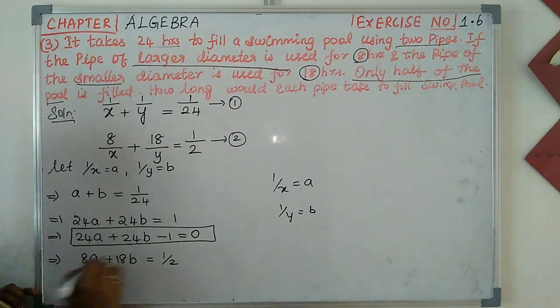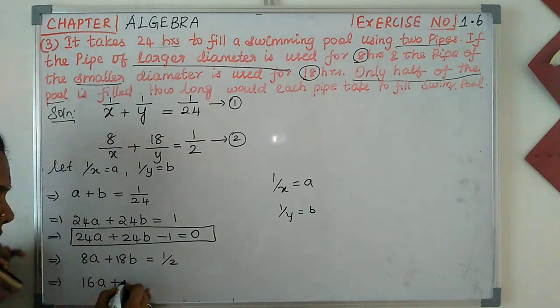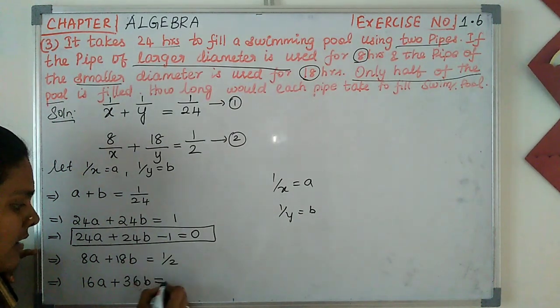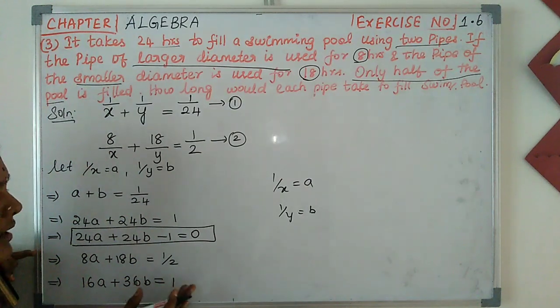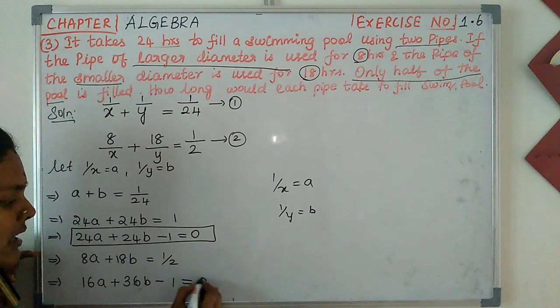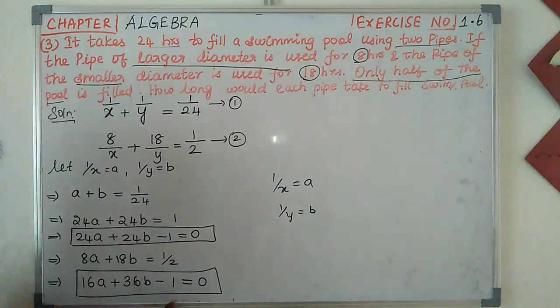Multiplying the second equation by 2 gives 16A plus 36B equal to 1. We now have two simultaneous equations: 24A plus 24B equals 1, and 16A plus 36B equals 1. We use cross multiplication to solve.